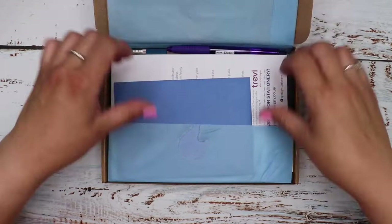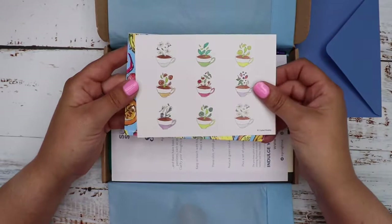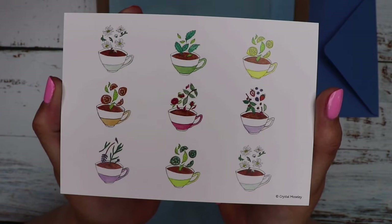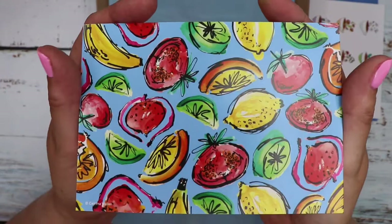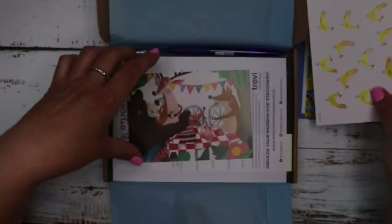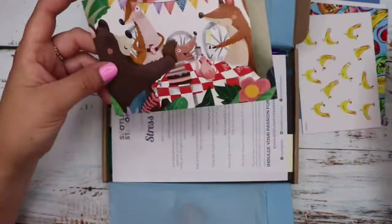As usual it looks like we've got our monthly postcards. So we've got this one with what looks like different sorts of herbal teas. And then we've got this one which is a duplicate - I think the last video I did explained why there are some duplicates in the boxes. And then we've got some chickens, and this rather nice Woodland Animals Tea Party. I love that one - that's cute.